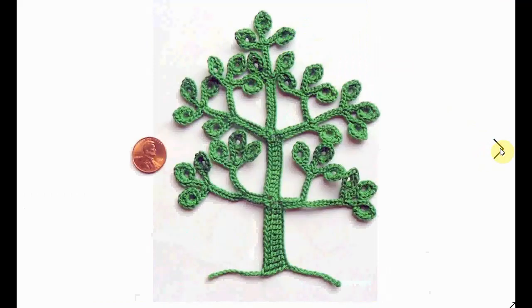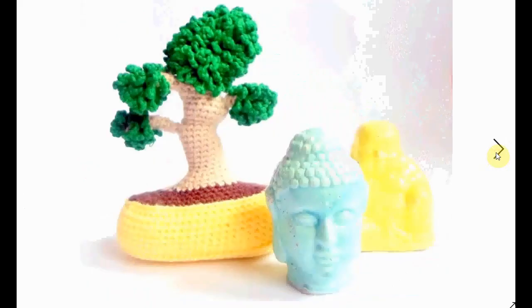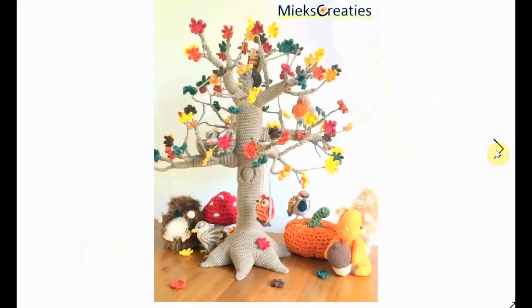An applique one — almost like an Irish crochet. This one you can use for anything: put it on a card, put it on your jacket, put it on something you want to put a tree on. Or crochet yourself this gorgeous little bonsai tree — very, very nice, very cute and very decorative.